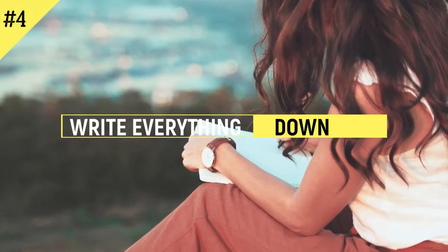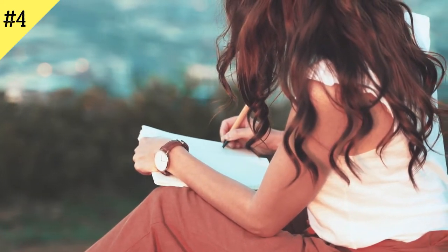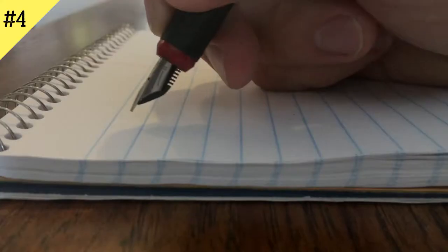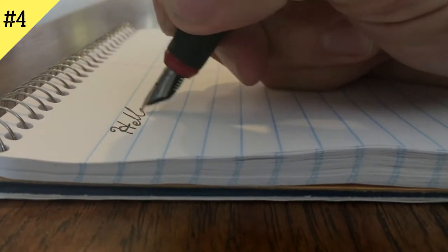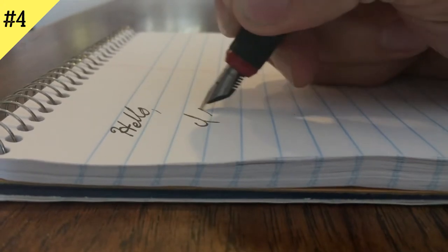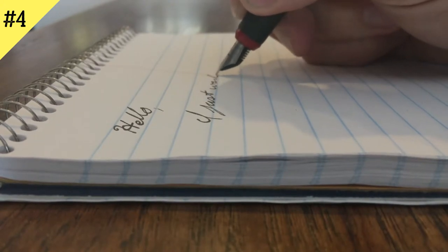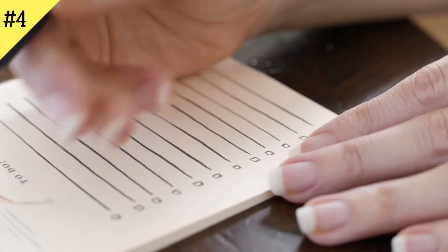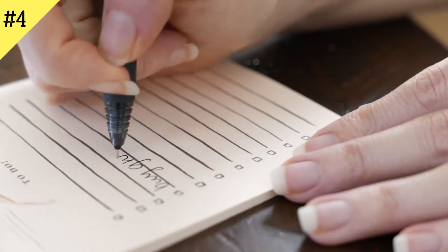Step 4: Write everything down. We tend to remember things better once we've written them down — it may be because we focus to repeat what we're hearing in a written format, or it could be a psychological trick that teaches our mind that this information is worth remembering. Make a list of everything you come across that might be helpful, including inspirational goals and milestones, different learning approaches, and useful equipment and tools.